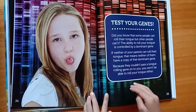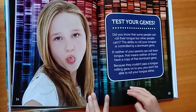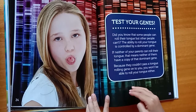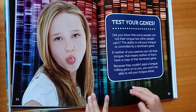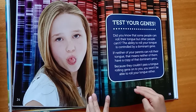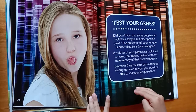Test your genes. Did you know that some people can roll their tongue, but other people can't? The ability to roll your tongue is controlled by a dominant gene. If neither of your parents can roll their tongue, that means neither of them have a copy of that dominant gene. Because they couldn't pass a tongue-rolling gene onto you, you won't be able to roll your tongue either.